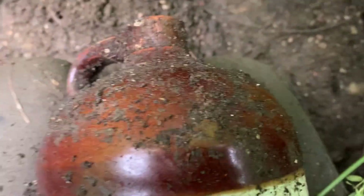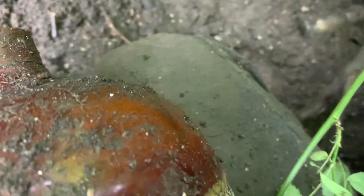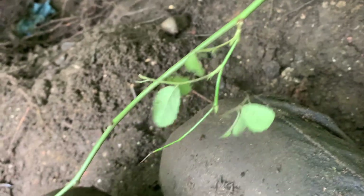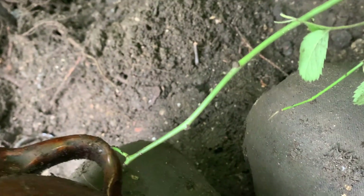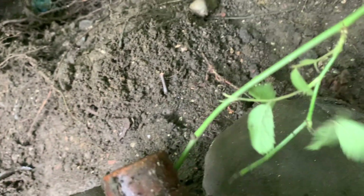Oh my god, look what I just found — my first ever jug. My first stoneware American crock. I found some English ones but oh my god, it's a small one so I actually have space for it. It's in really good shape. No name on it but great shape. It looks like it has some cracking but I'll be very careful. It's flaking. I'll wrap it up.